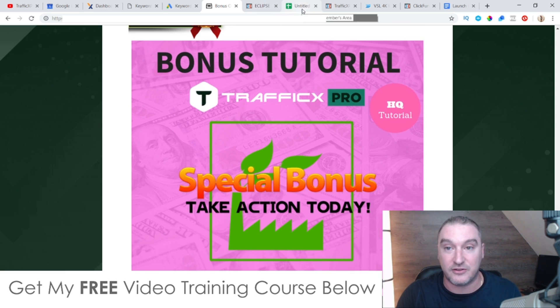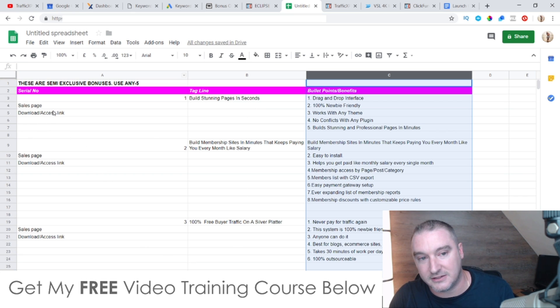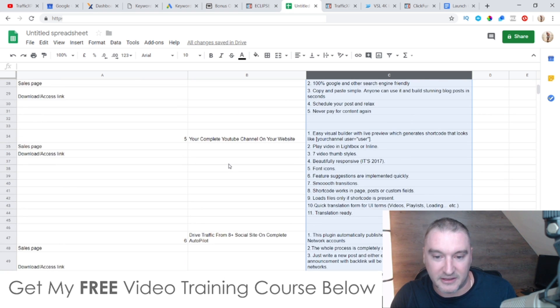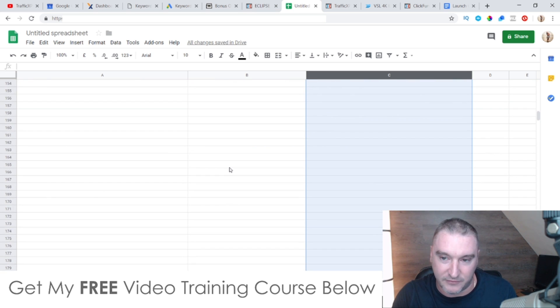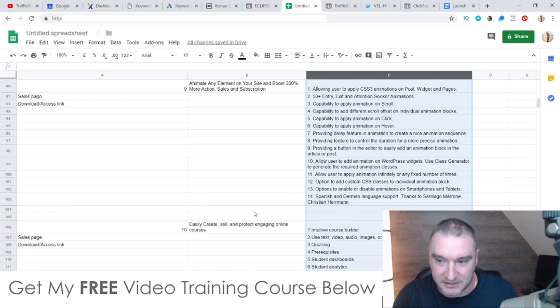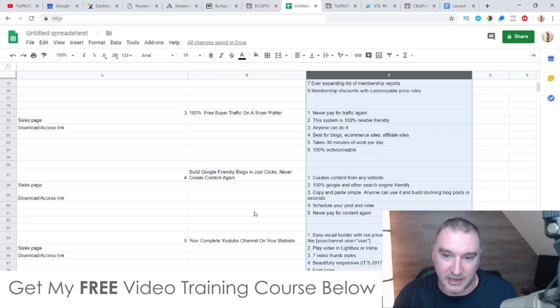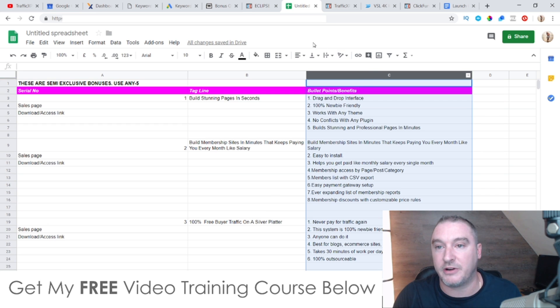Finally, bonus number seven — I'm going to give you access to all the bonuses the vendor has given to me to give to you. These are going to include all of these WordPress plugins. There's a drag-and-drop interface plugin, and there are a ton of WordPress plugins here — ten plugins in total that you can get your hands on. They're pretty cool WordPress plugins from the vendor, so you're going to get access to all of those as well.